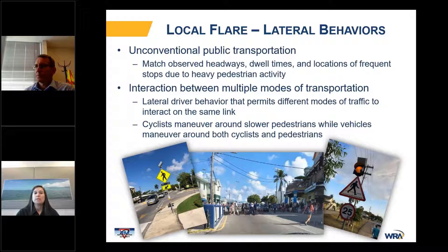An important focal point of the behaviors was the lateral behavior, which permits different modes of traffic to interact on the same link. We wanted to make sure we accurately depicted that cyclists maneuver around slower pedestrians while vehicles maneuver around both cyclists and pedestrians. We did not want to cause unnecessary congestion of a vehicle driving three miles per hour behind a pedestrian because they could not get around.